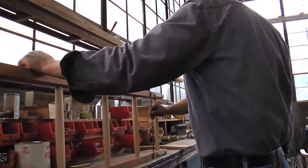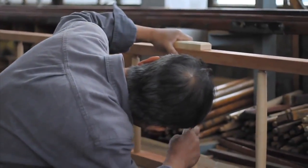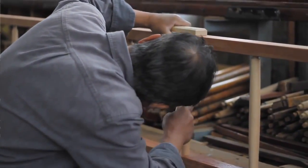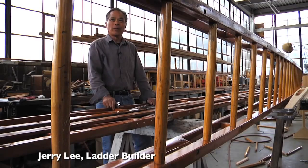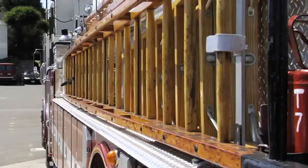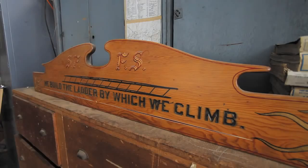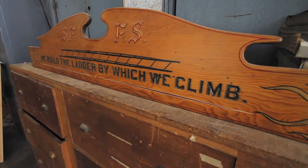In a warehouse near Candlestick Park, Jerry Lee is building a work of art that someday may save a person's life. Nobody else has a shop like this — no other fire department has a shop where we're able to design and manufacture any equipment that somebody can dream up almost. The hand-carved sign in the warehouse says, 'We build the ladders by which we climb.'